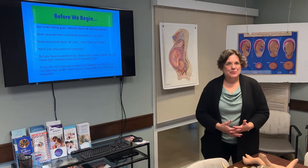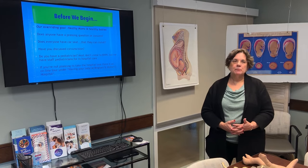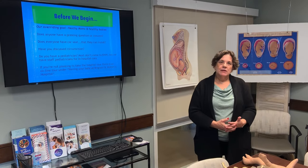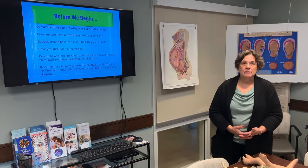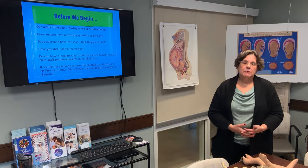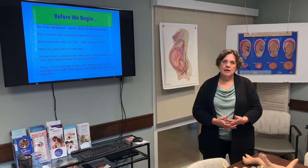Does everybody have a car seat? That's really important — make sure you can install it before you get to labor and delivery. We don't check that installation at the hospital, but your local fire station will often check it for you. If you're having a boy, make sure you discuss circumcision because the physicians will ask you about it after birth. It's very important that you have the name of a pediatrician when you come in. If you're not planning to take a tour at the hospital, you can do an online tour — it's under 'Having a Baby at Brigham and Women's Hospital.'